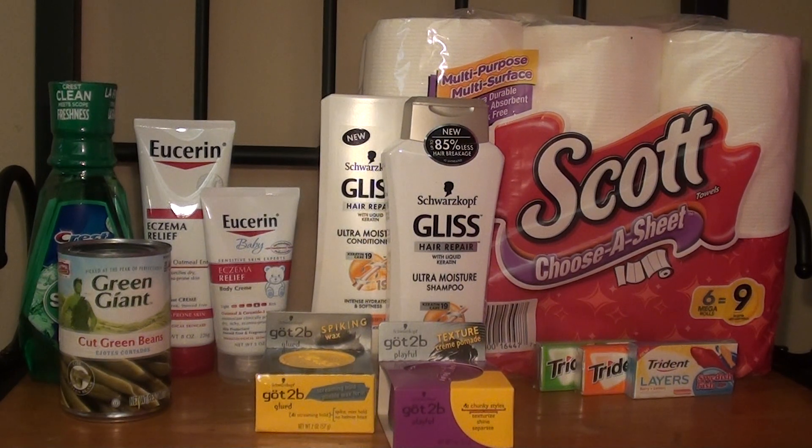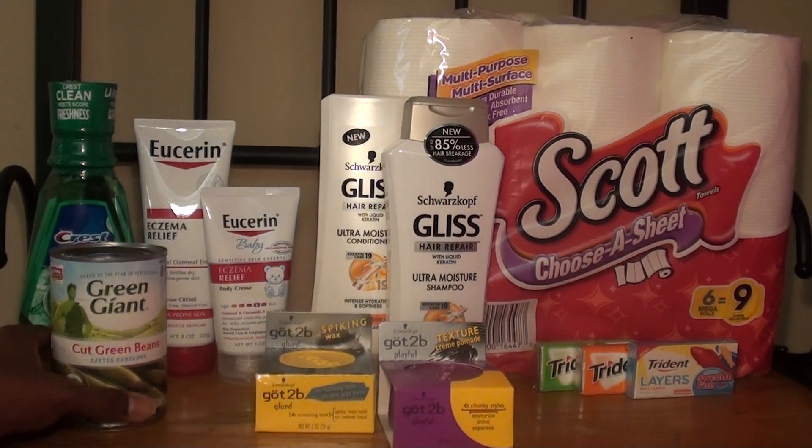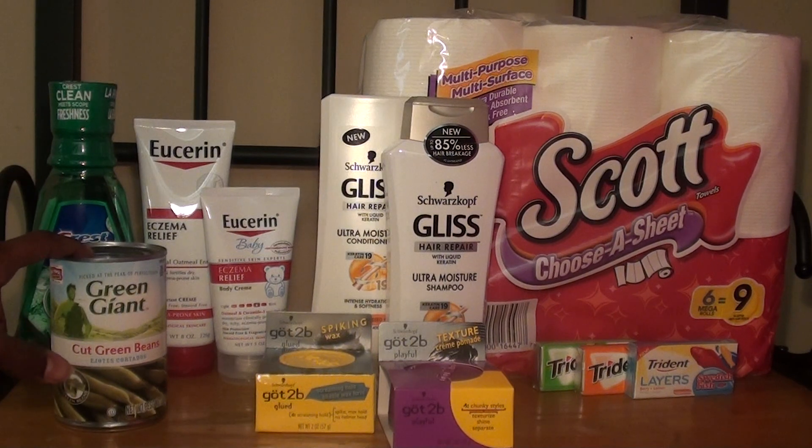The first item I picked up was the Green Giant canned vegetable. I picked this up because when I scanned my card at the Redbox machine I got a personalized coupon for $1.25 off any canned vegetable. So I purchased this one, which was $1.77.